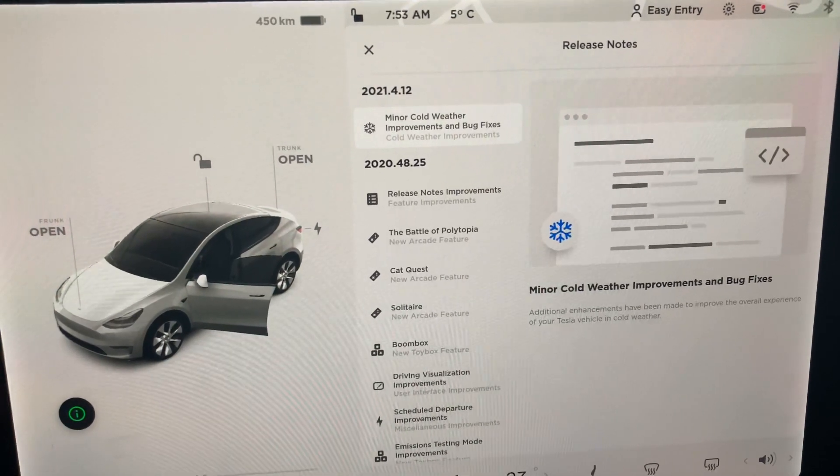I did notice that 2021.4.11 sort of gathered all the 2021.4.6 changes and grouped them as 2021.4.12, which is interesting, because typically we'll see all the different releases listed separately. It does show that there's more and more activity happening on the Tesla front, so I'm guessing these guys are busy working. It shows that as the only release for the year, which isn't true since we did have two releases in 2021.